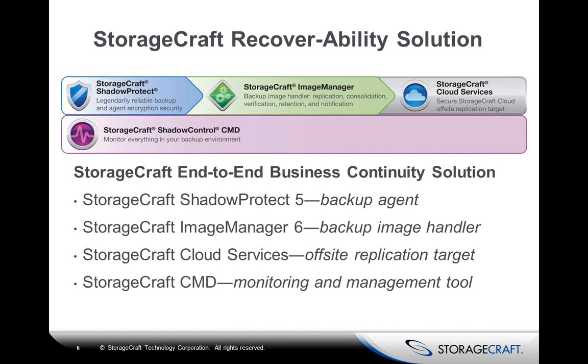ShadowProtect allows backups as frequently as every 15 minutes. From that backup, we can resurrect your entire server in just minutes as a virtualized copy from our proprietary files. From within the ShadowProtect console, we also give you an image conversion tool that takes our proprietary backup files and converts them into a VHD or VMDK file, allowing you to turn on a copy of your server in either Hyper-V or VMware moments after conversion completes.